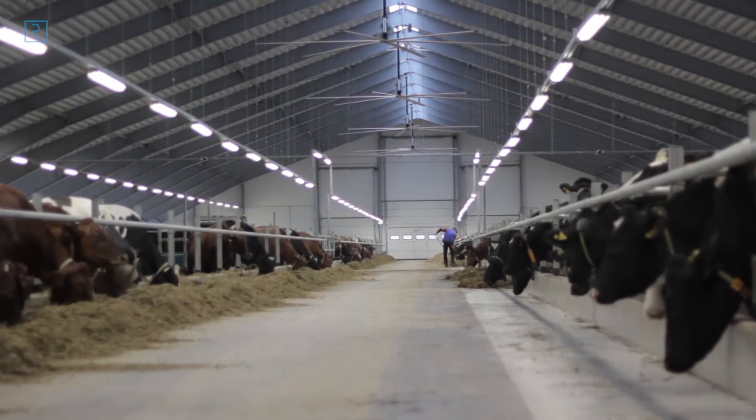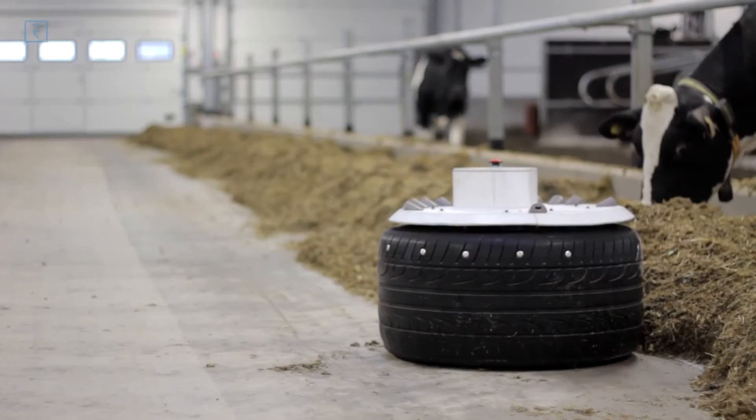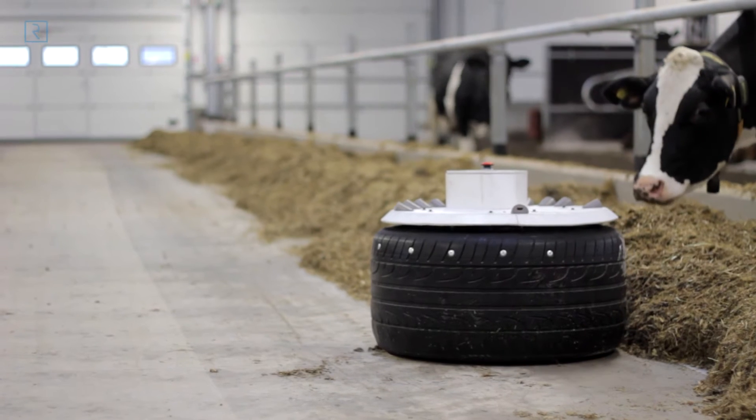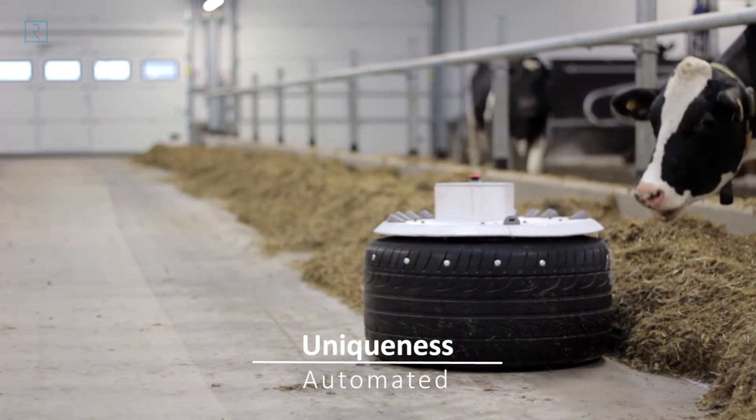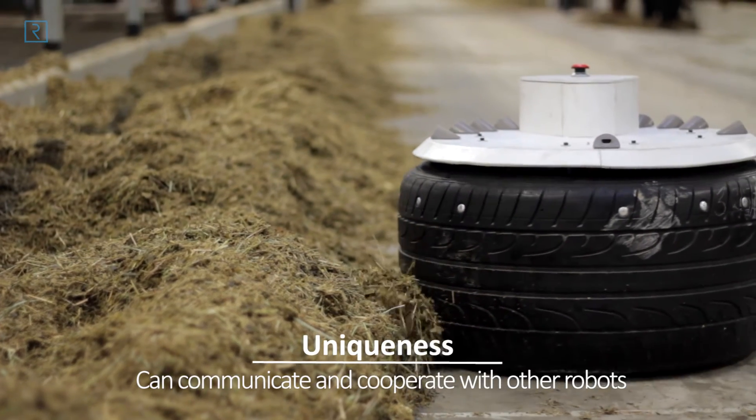The robot can replace work done by humans and also inefficient mechanical systems. The feed pusher developed by Robotic Solutions is unique because it can move independently and also communicate and cooperate with other feed pushers if necessary.